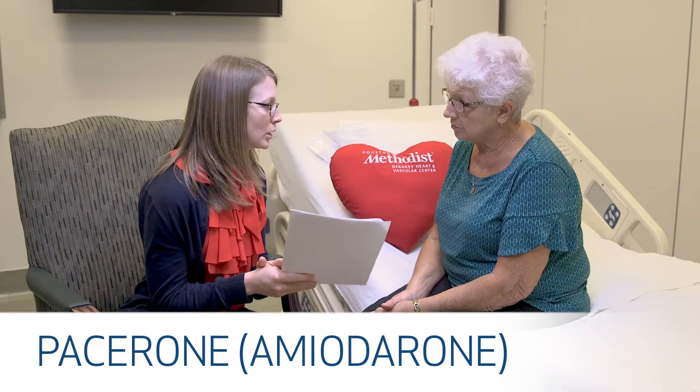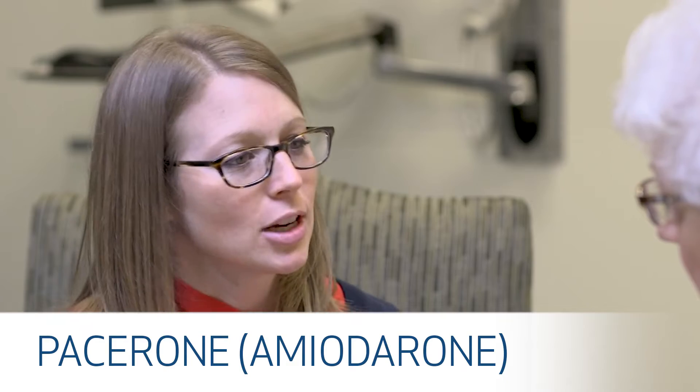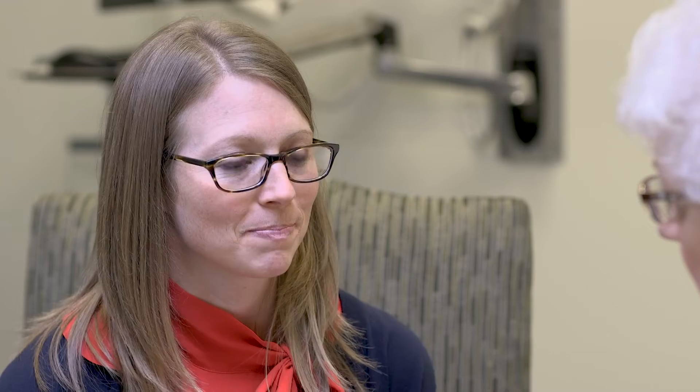Your doctor has also prescribed Pacerone or amiodarone, and this medication works by keeping your heart in a normal rhythm. The dose is different for different people and it may change at your follow-up appointments. This medication can be taken with or without food and it can be taken along with your other medications.